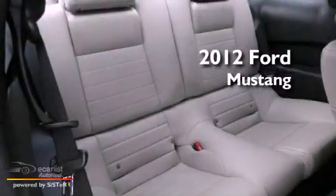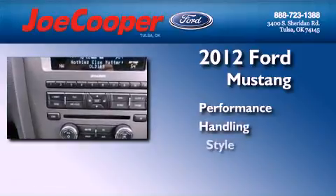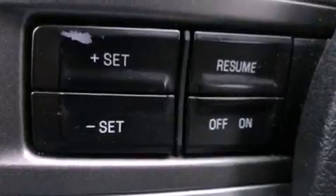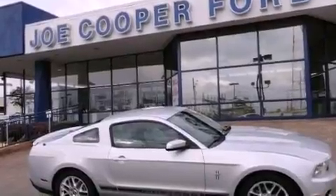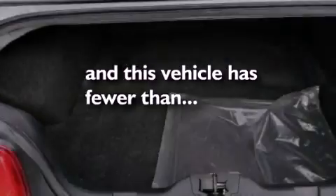This is a 2012 Ford Mustang. All of the following features are included: aluminum wheels, a low tire pressure indicator, cruise control, the SecureLock anti-theft system, stability control, complex reflector halogen headlights, an anti-lock braking system, side curtain airbags, and air conditioning. This vehicle has fewer than 36,000 miles on the odometer.